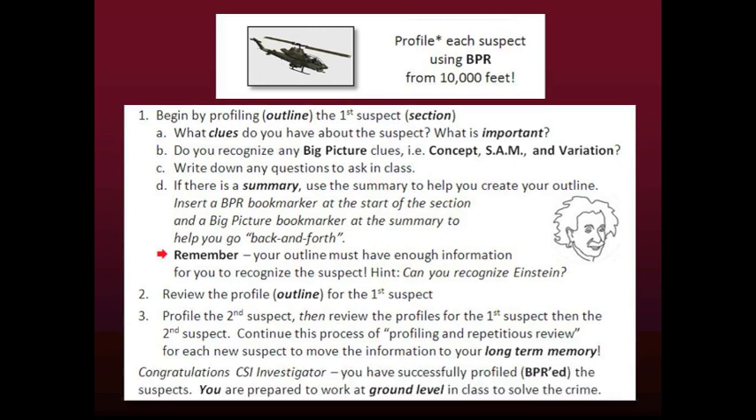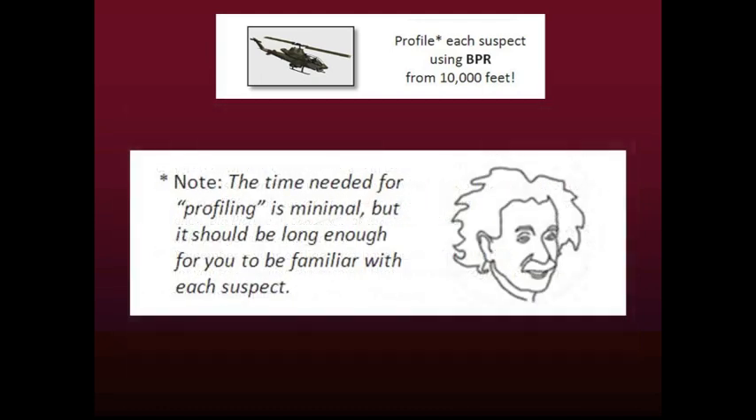Congratulations, CSI investigator. You have successfully profiled the suspects. You are prepared to work at ground level in class to solve the crime. Remember, it does not take too much time to profile each suspect. The time depends on each student and each class, but you should take enough time to be familiar with each suspect.